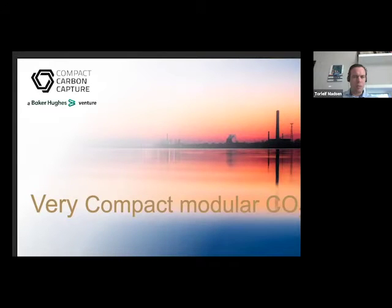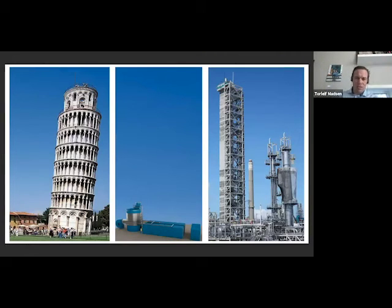We are a compact CO2 capturing solution, recently acquired by Baker Hughes. This is a rendering of our plant in the middle. If you look at conventional CO2 capturing technology represented by TC Amongst, the world's largest CO2 capture test center, TC Amongst has the capacity of capturing 100,000 tonnes CO2 per annum, while the 3C technology in the middle is able to capture more than 200,000 tonnes of CO2 on the same concentrated flue gas.